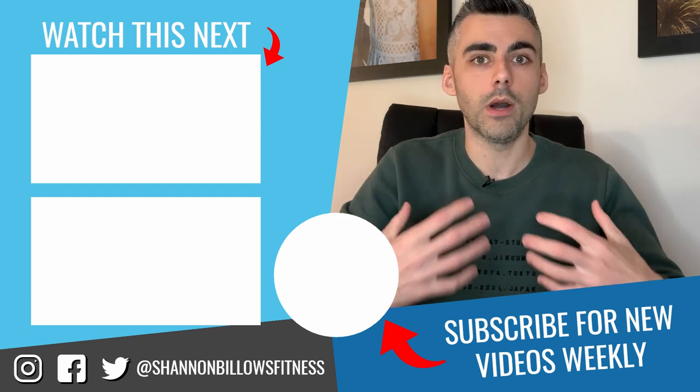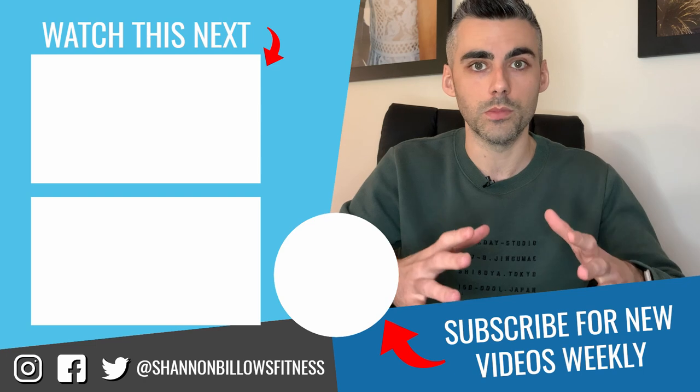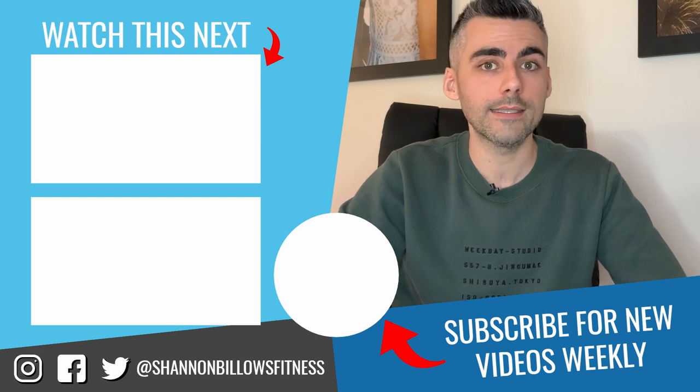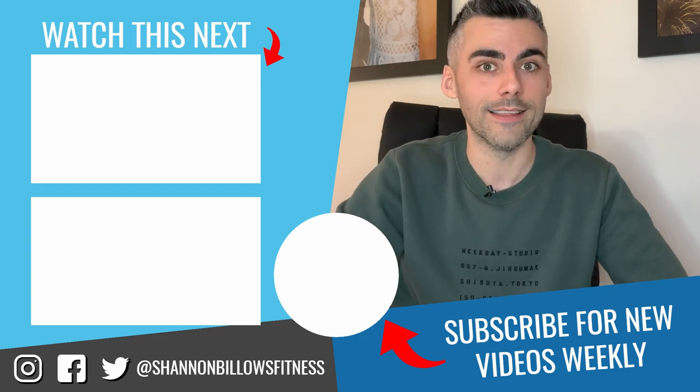Now you know how I measure myself and all my high-end paying clients to get the best possible results. Instead of chasing a specific weight loss number or target, in the next video we're going to talk about your waist targets — how big they should be at their highest and lowest and the reasons why. Thank you for watching and I'll see you then. Bye.